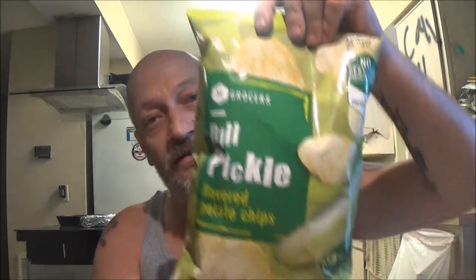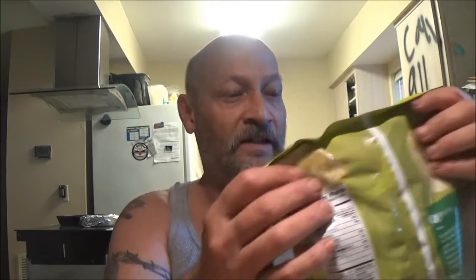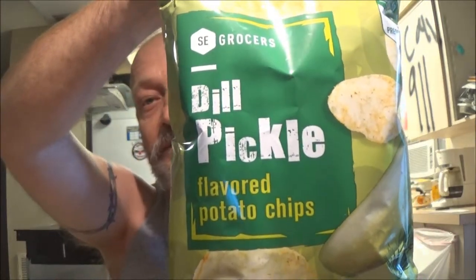Hey everyone, we're back with another episode and the final episode of trying out these dollar bags of chips. This will be the last three and I have tried all of them. We got these at Winn-Dixie. They're a dollar a bag and they're five ounces. The first one we got is the dill pickle flavored potato chips, and it's just the regular style of chip.